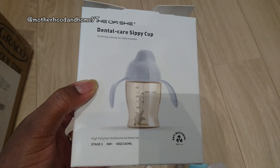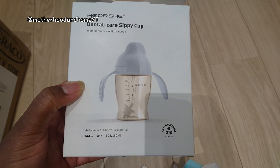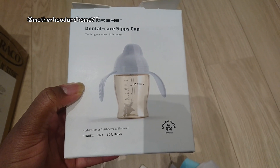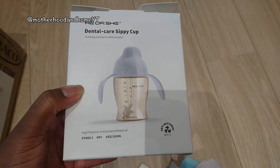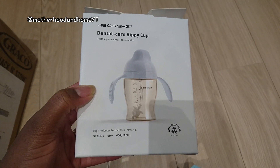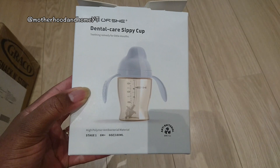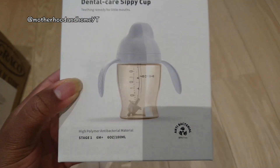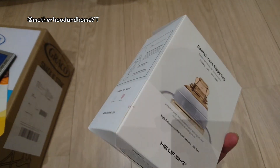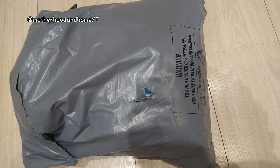We bought the Tommee Tippee one and he loves the color but he tends to struggle with it — the water doesn't flow easily, you kind of have to push it all the way up and he doesn't know how to tilt his head back to drink. Sometimes he doesn't manage to get the water down his throat properly. So we thought this new one is better because it's got a straw that he can sip from, kind of like a soft teat on a bottle. We're going to try this and hopefully it works better.